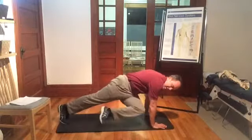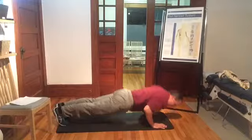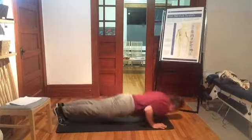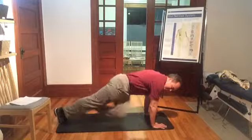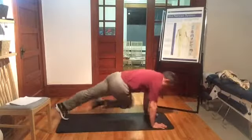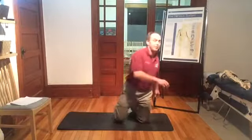We're obviously firing the obliques, the oblique abdominus muscles. We're firing the rectus abdominus, we're firing the quads, we're firing the hamstrings. So we've got all sorts of muscles firing in here. Obviously I'm using triceps as well for the press-ups, pectoralis major kicking in there, and the glutes holding things firm in the core.